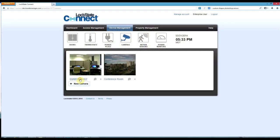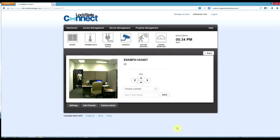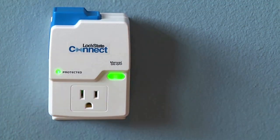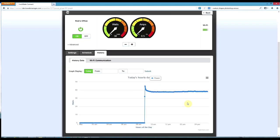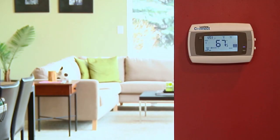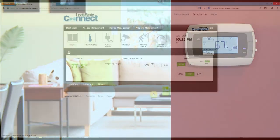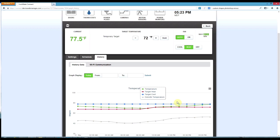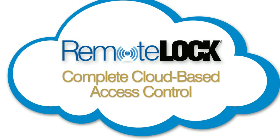Utilize cameras to track employee activity or for after-hours security. Add plugs to control lighting or appliances. Install thermostats to reduce utility bills and track HVAC use. RemoteLock — simple, powerful, connected control.